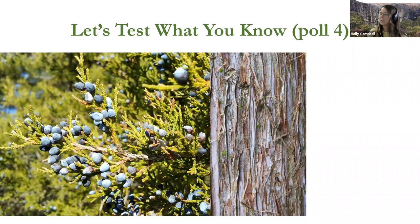We got some good responses — this is indeed an eastern red cedar, a very common native tree and a very beautiful tree. Nice job, everyone.